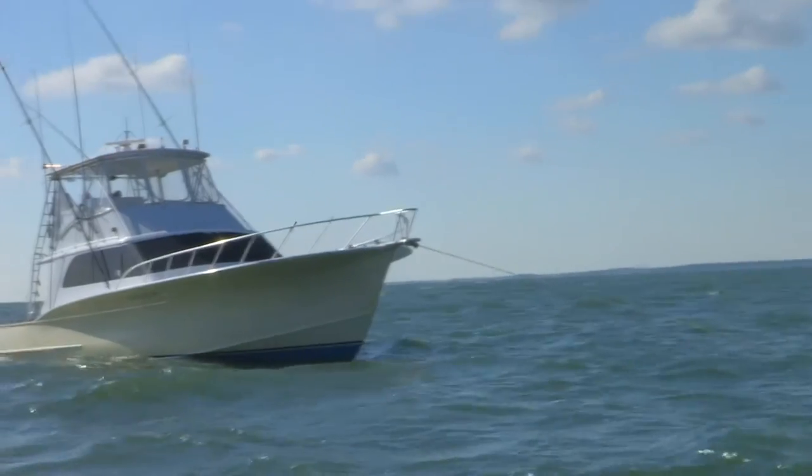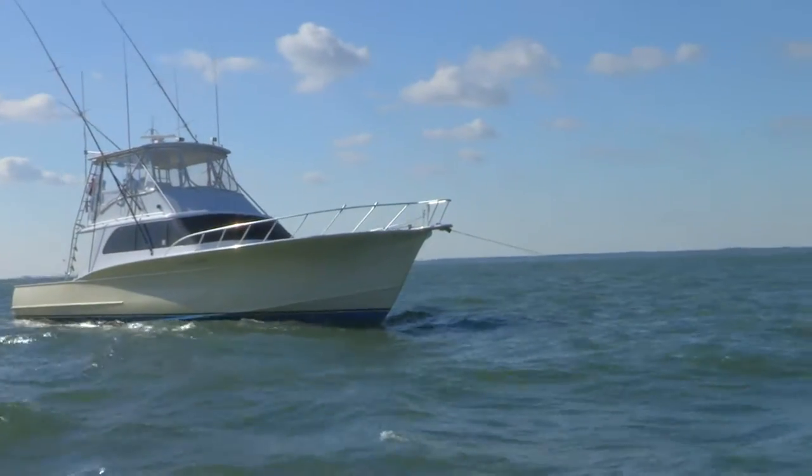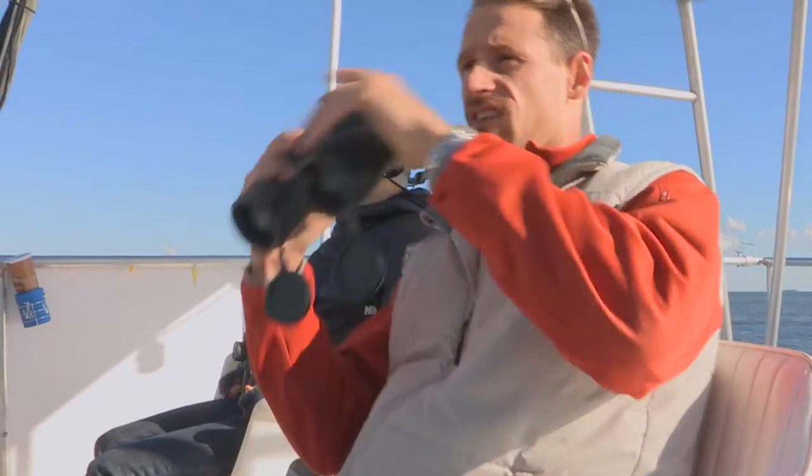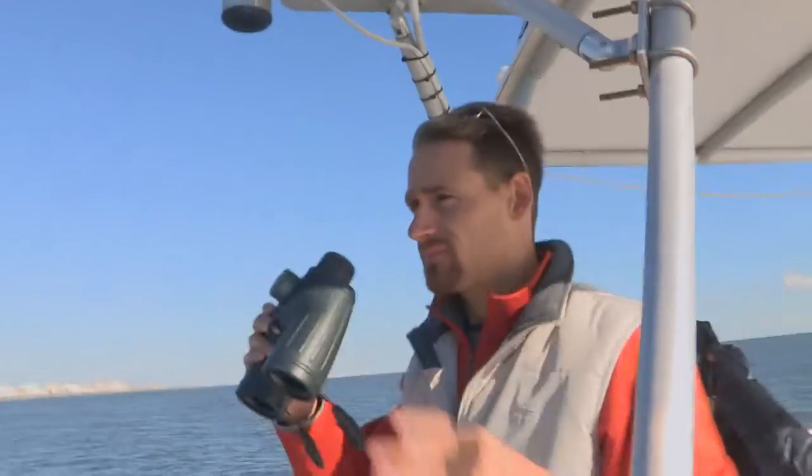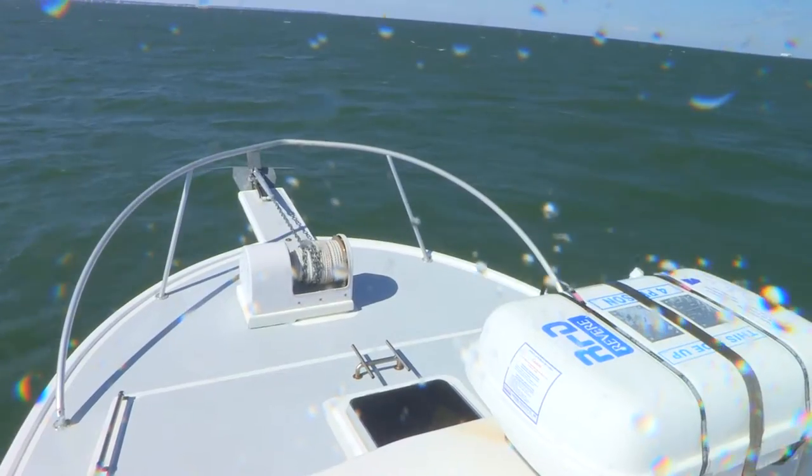We have two boats. There is a boat that is focused on acoustic monitoring, and there's a boat that is focused on visual monitoring. So hopefully if there's an animal out there that we can't see visually because it's underwater, then hopefully we'll pick it up on the acoustic recorders, so we're pretty well covered.